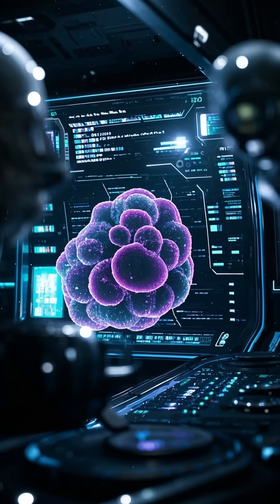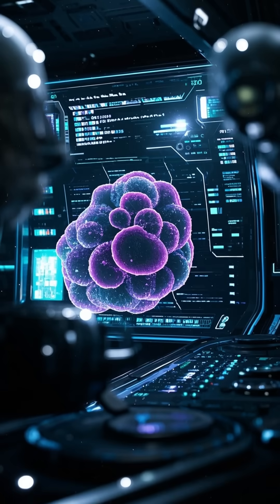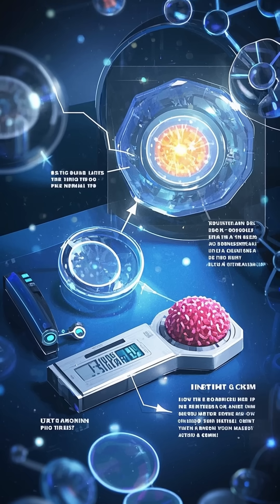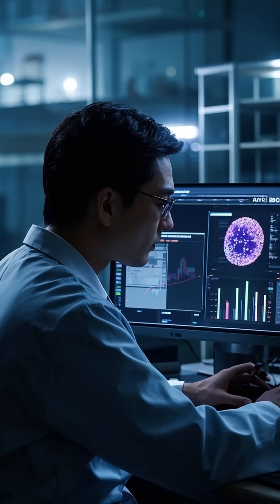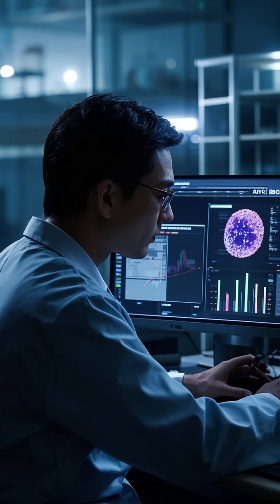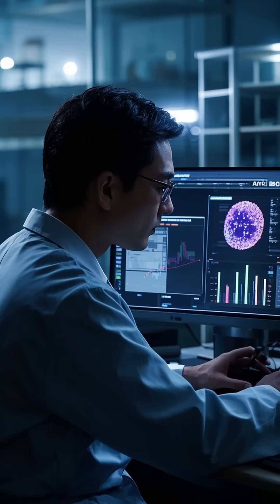But new technologies like single-cell sequencing are changing that. Single-cell sequencing is a new way to analyze the genetic material of individual cells, which allows researchers to study rare cell populations like immune cells without having to isolate them first.